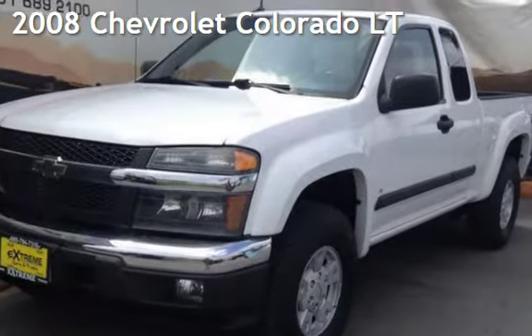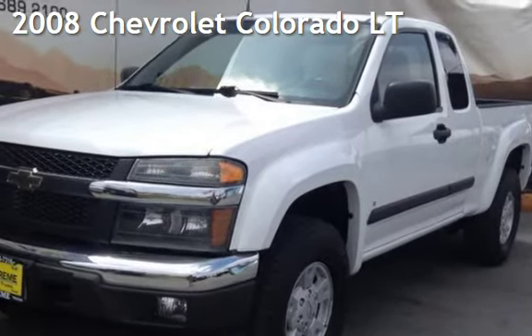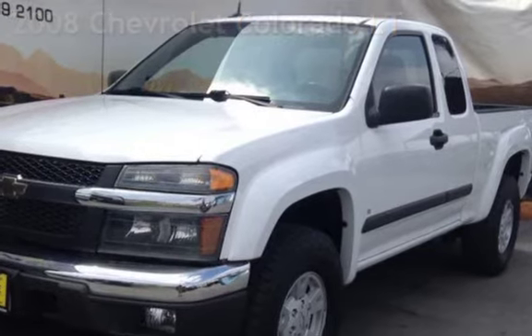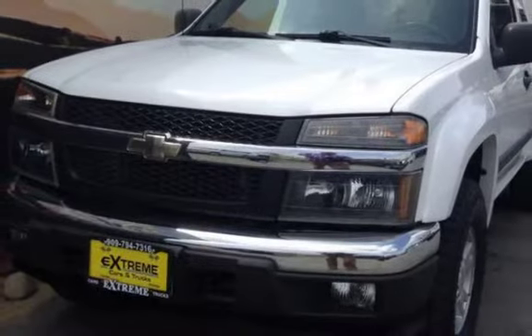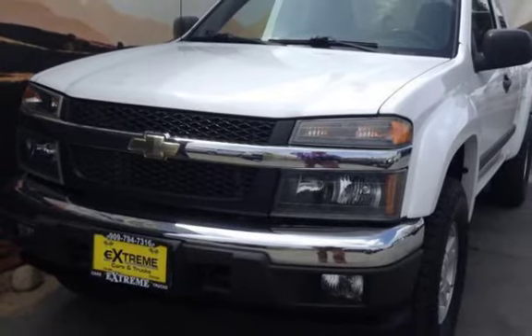Presenting a pre-owned 2008 Chevrolet Colorado LT. This four-door truck has a five-cylinder, 3.7-liter I-5 engine, with rear-wheel drive and an automatic transmission.